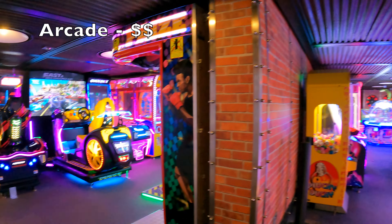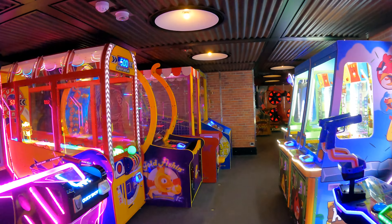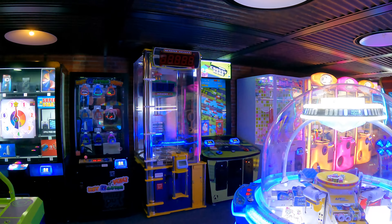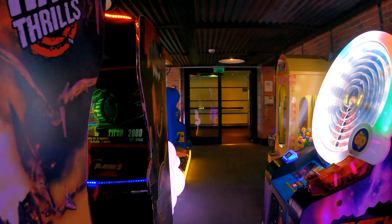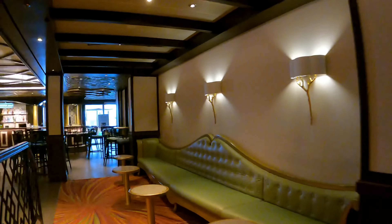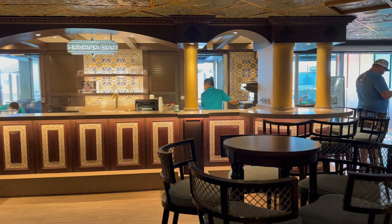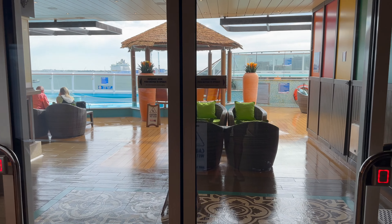Also found on this deck is the arcade. I apologize — this is the point where my video coverage gets a little shaky. Unfortunately, I didn't realize until I got home that the stabilization feature on my GoPro was turned off. As a result, there may be some moments ahead where the video quality is not as steady as I would have liked. We are now in the Havana Bar. While the bar itself is open to all cruise ship guests, there is an exclusive outdoor section connected to it reserved for those staying in Havana staterooms, and that requires wristbands to enter.